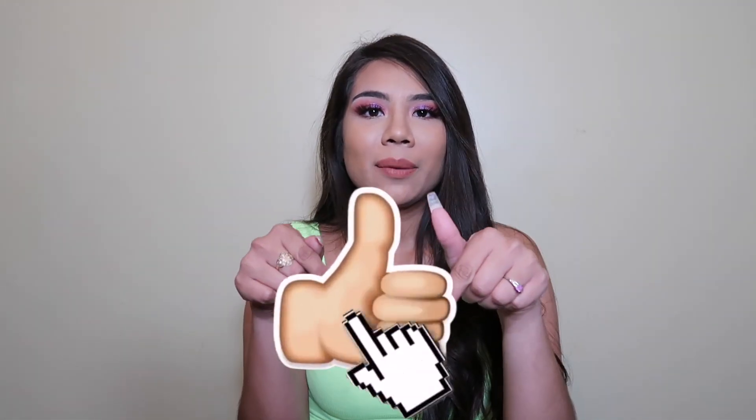I really enjoyed filming this video for you guys. If you enjoyed it, go ahead and smash that thumbs up button and comment down below which top was your favorite. Don't forget to subscribe and turn on your notification bell to be notified every time I upload a new video. I'll catch you guys on my next video, peace!